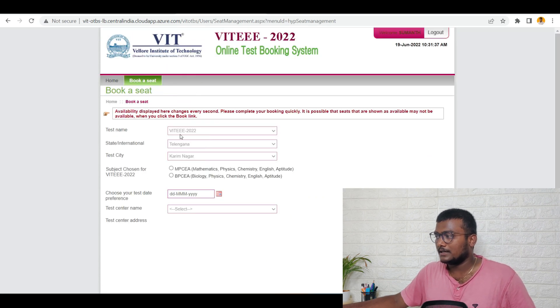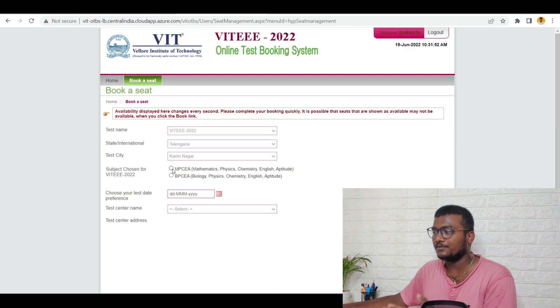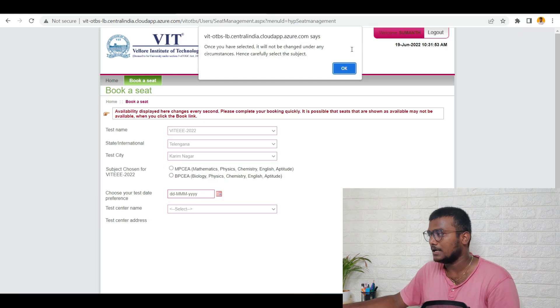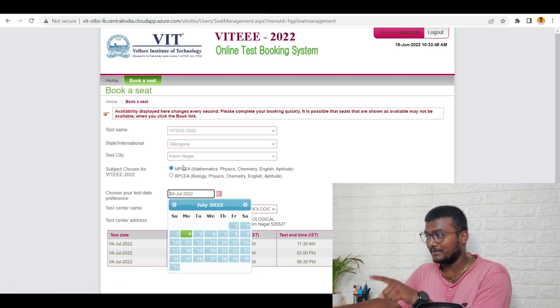Once you click book a seat, the test name is already given. The state — Telangana — and city are already fixed. You need to select the subject chosen for VITEEE 2022: whether it's Maths, Physics, Chemistry, English, Aptitude, or Biology, Physics, Chemistry. Choose according to your preference. The availability will be only on the 4th in that particular city, Karimnagar, so select the 4th.